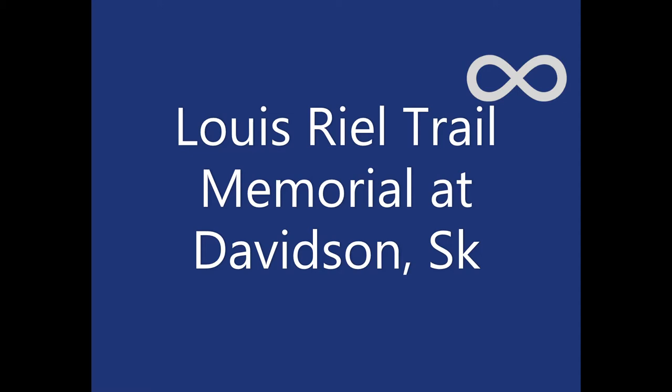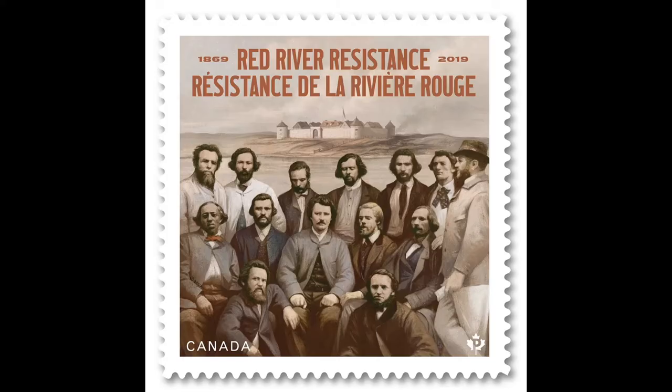This video is my visit to the Davidson Memorial on the Louis Riel Trail, Highway 11, Saskatchewan. I read the plaques for those who can't visit.